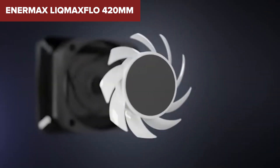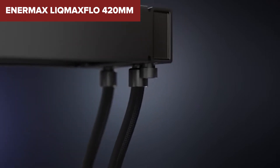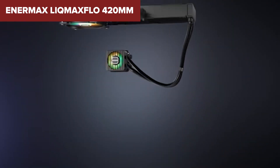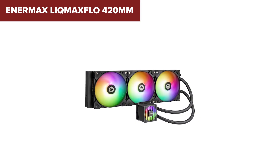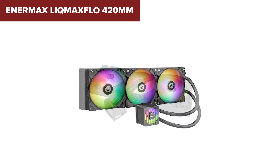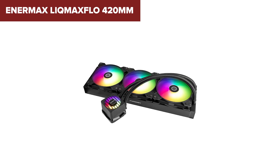It's missing a flashy LCD display, which might be a deal breaker for some, and its massive size can be tricky to fit into smaller or even mid-size cases. You'll also need to use software for full RGB control — something to keep in mind if you like plug-and-play simplicity. Still, if performance is your top priority and you want a cooler that doesn't just chill your CPU but keeps your VRMs happy too, the Liquimax Flow is a powerhouse choice.